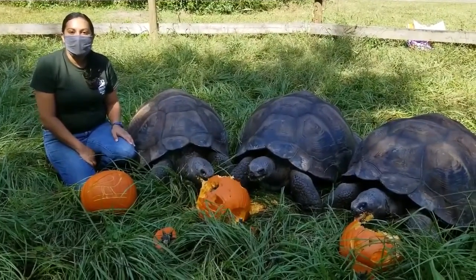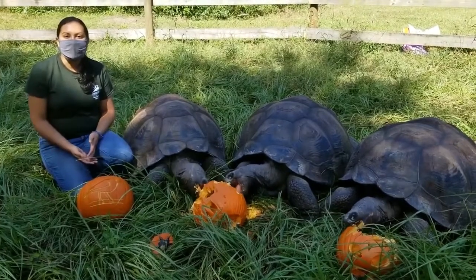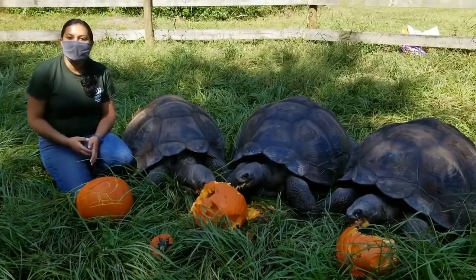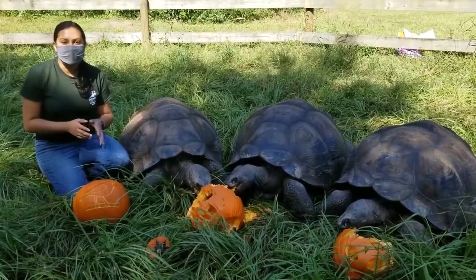Hello everyone, my name is Laura. I'm one of the keepers here at the Santa Fe College Teaching Zoo. This month we're celebrating Halloween by bringing the zoo to you with some keeper talks and Halloween themed enrichments.